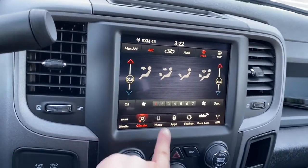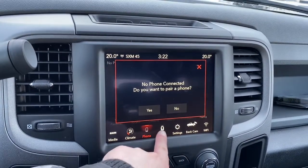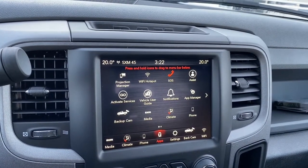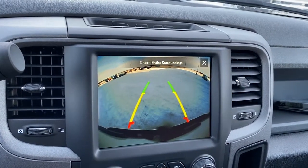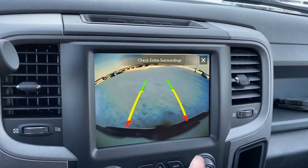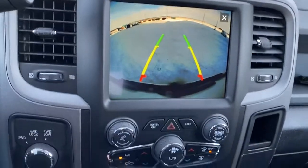You can go hands-free by pairing your phone through either Apple CarPlay or Android Auto. This 1500 also has Emergency SOS as well as a Wi-Fi hotspot. It has a backup camera with park assist, so the lines will guide you nicely into the stall you are backing into.